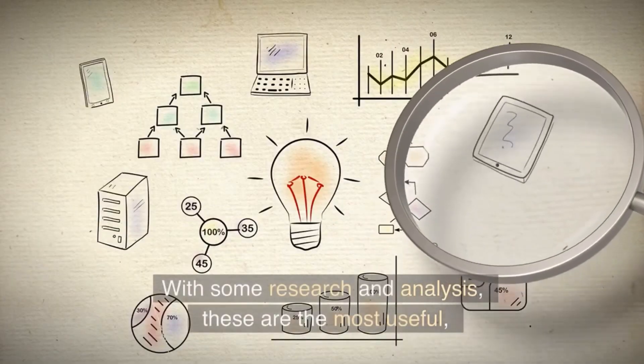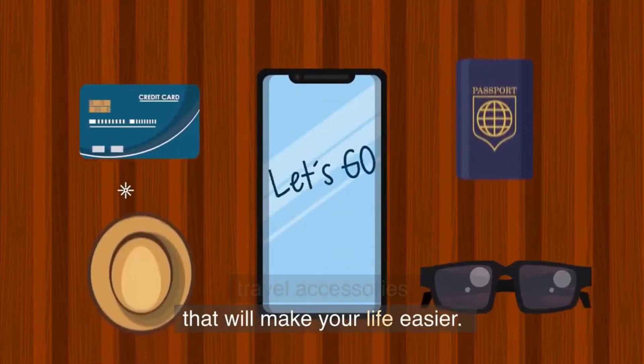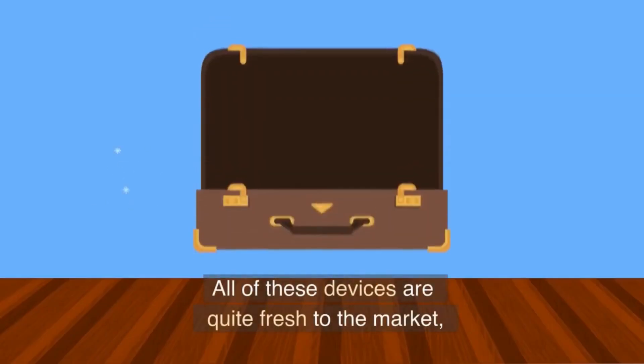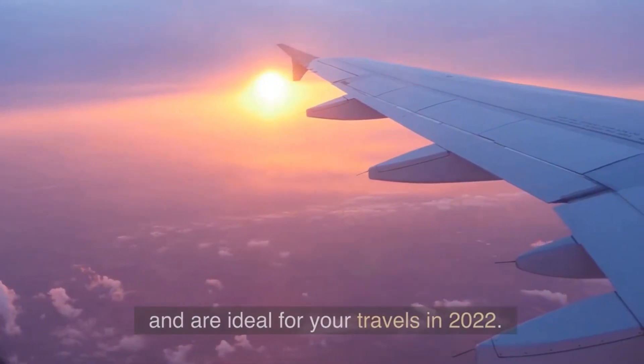With some research and analysis, these are the most useful travel accessories that will make your life easier. All of these devices are quite fresh to the market and are ideal for your travels in 2022.